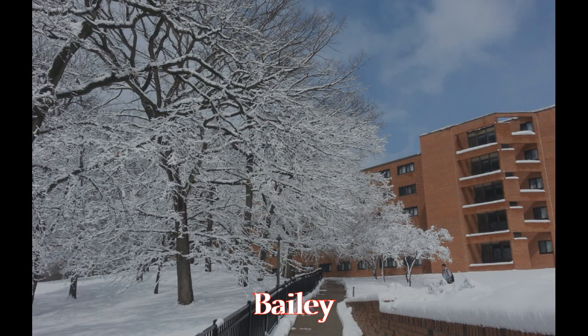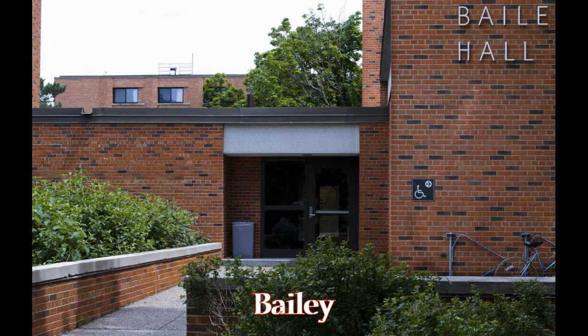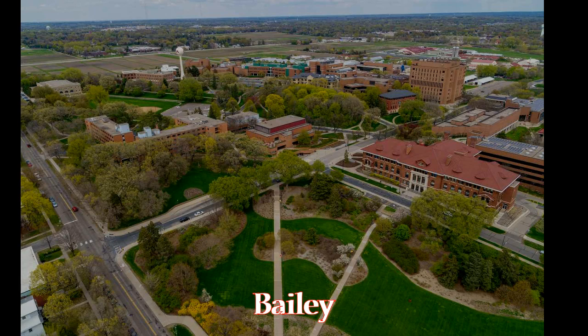A very sad and unfortunate place. Bailey is located in St. Paul, which means you need to take public transport or walk a good 50-plus minutes just to get to any of your East Bank classes. Although, it is a very pretty campus with lots of green space and apparently has a very nice community.